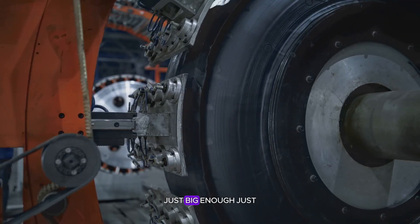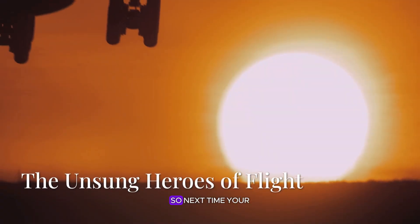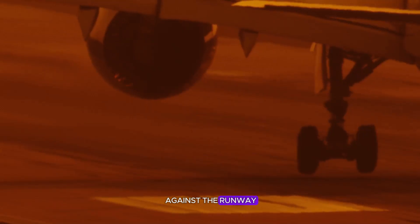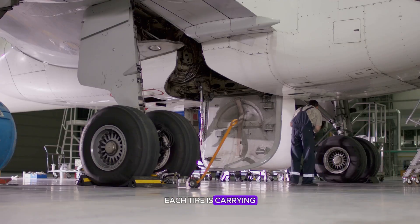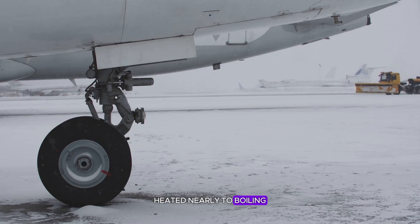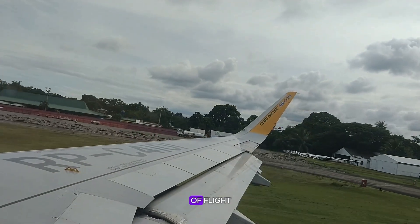So next time your plane touches down and those tires screech against the runway, remember what's happening beneath you. Each tire is carrying the weight of a house, spinning fast enough to power a small generator, heated nearly to boiling, and still perfectly balanced.